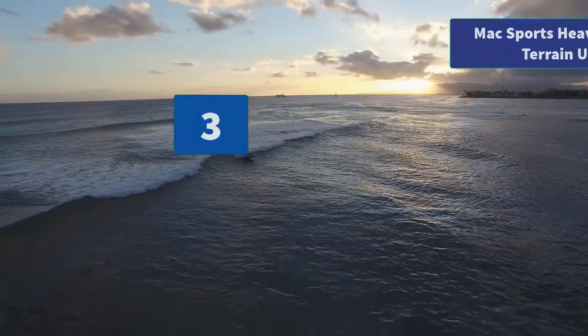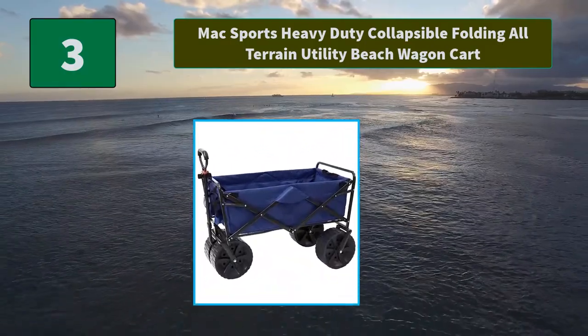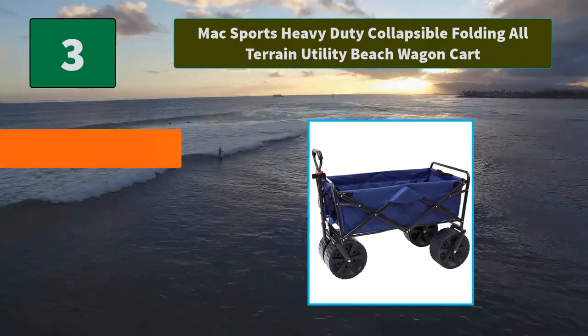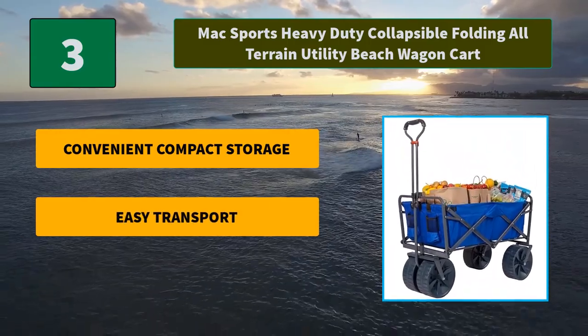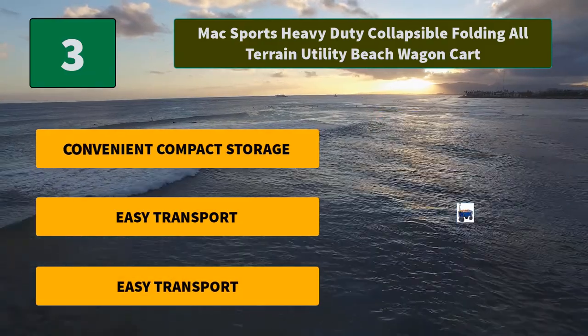Number 3: Max Sports Heavy Duty Collapsible Folding All-Terrain Utility Beach Wagon Cart. The heavy-duty frame allows loads up to 150 pounds. The durable 600D fabric can be easily cleaned, UV and mildew resistant. Main Features: Convenient Compact Storage, Easy Transport, Adjustable Handle.